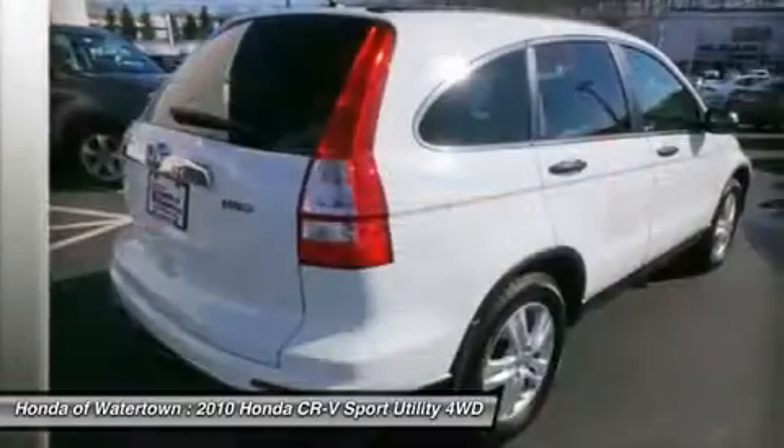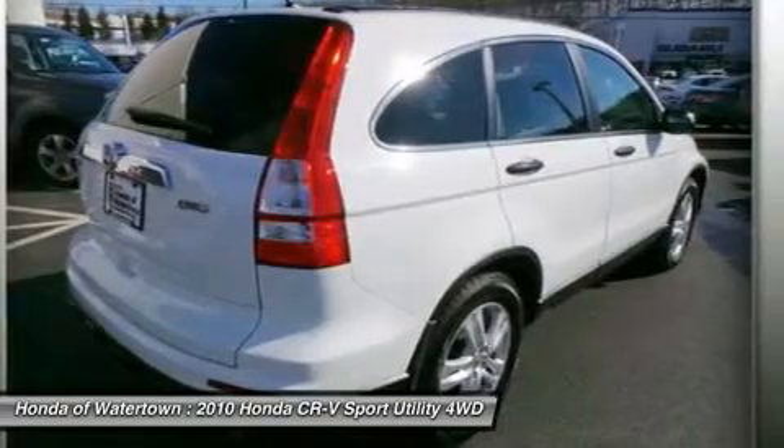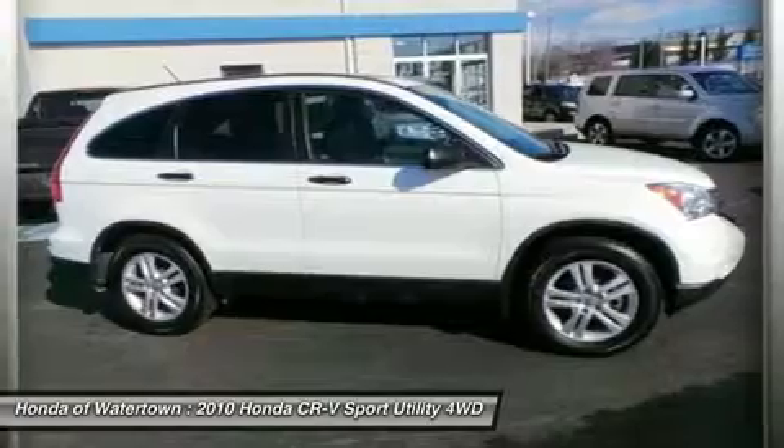EX Trim, Taffeta White exterior and grey interior features a 4-cylinder engine with 180 horsepower at 6,800 RPMs. Serviced here, originally bought here.